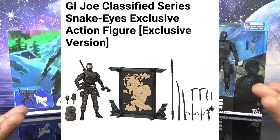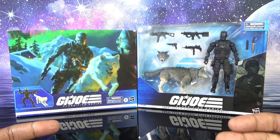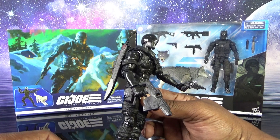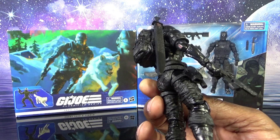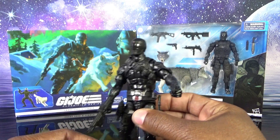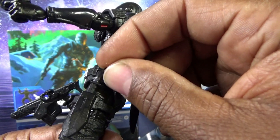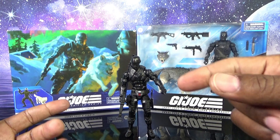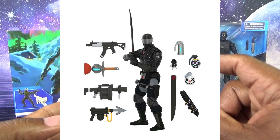A lot of people didn't get that original exclusive and it goes for over 100 bucks now — he comes with a ton of accessories including a weapons rack. The second release is this figure, sort of a vintage-inspired Snake Eyes from the 80s. He has some flaws — a little floppy, and the knife won't quite go into the holster sheath. Then we got the Fortnite release of Snake Eyes, which was a reuse of this mold.